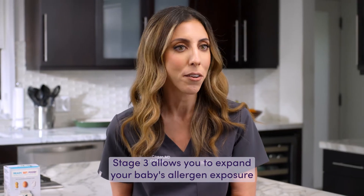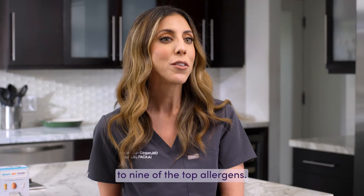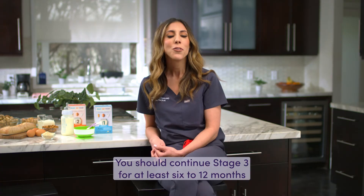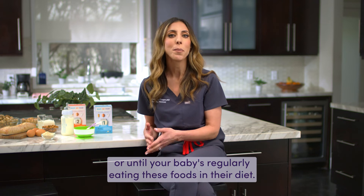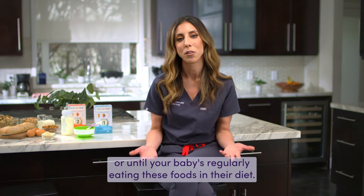Stage 3 allows you to expand your baby's allergen exposure to nine of the top allergens. You should continue Stage 3 for at least 6 to 12 months, or until your baby's regularly eating these foods in their diet.